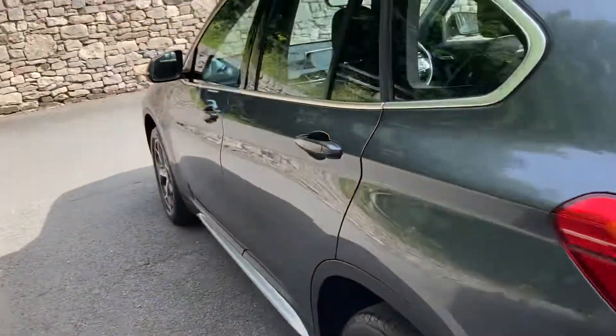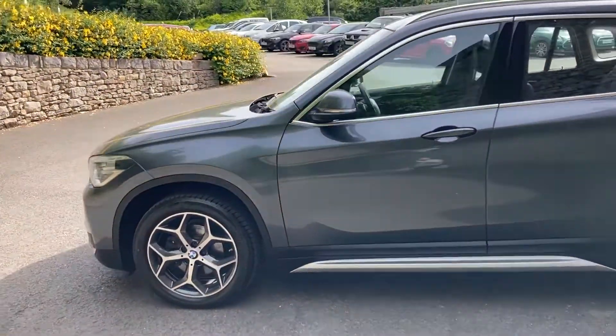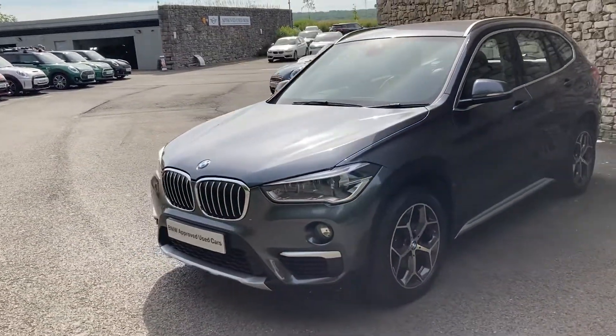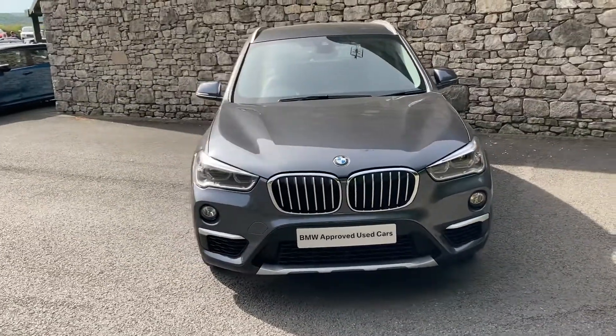So this car is currently for sale here at Lloyd BMW South Lakes. If it's of any interest, give us a shout — we're always happy to answer any of your questions, arrange finance figures, and organise a test drive for you. And if you're not local to us, don't worry, we also offer a nationwide delivery service. Thank you very much for watching the video.